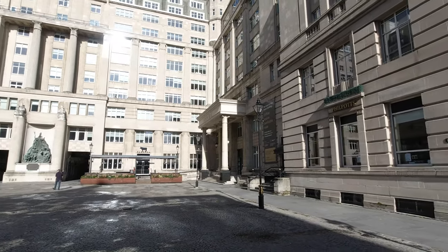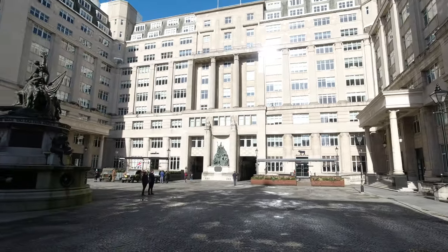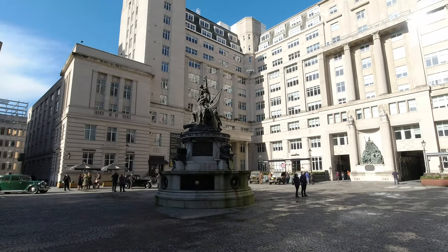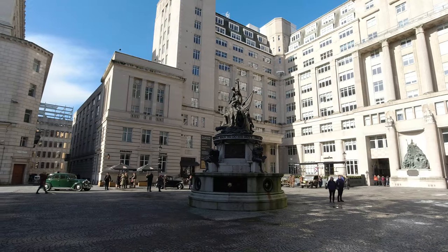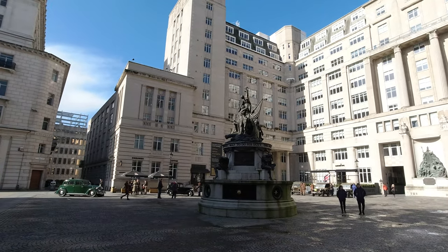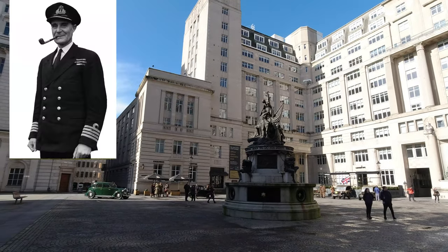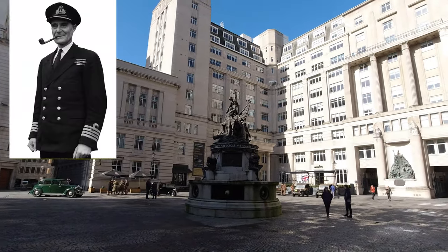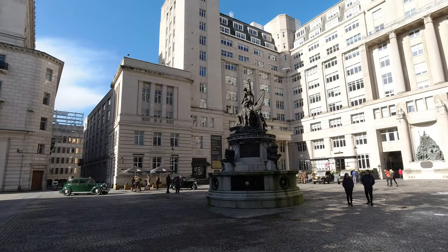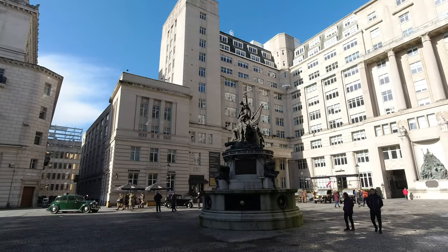This is Exchange Flags. If you scan around, you'll notice it's in a U-shape. The west side, which I think is the building we're looking at now, was called Walker House, named after the famous U-boat hunter-killer Captain Johnny Walker. The other side of this building is Derby House, and that's where you get into the bunker system we'll be going into shortly.